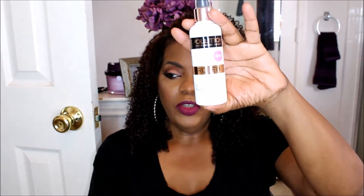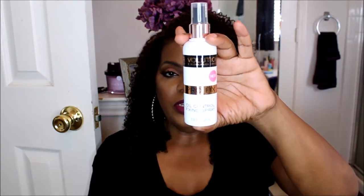The next thing I got was the Revolution Pro Fix Oil Control Fixing Spray. This is new — I've never seen this one before. It's by Revolution and I wanted to try it and see how it's going to work, so I picked that up.